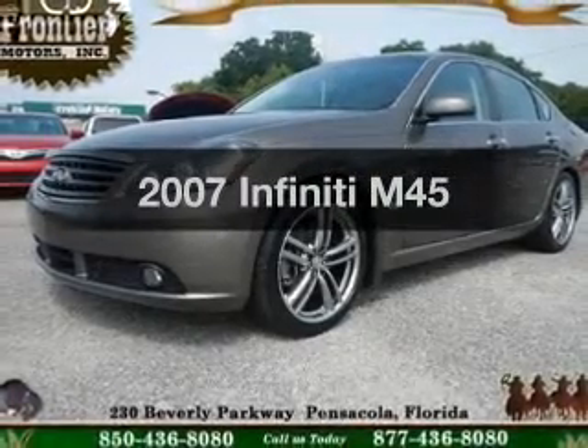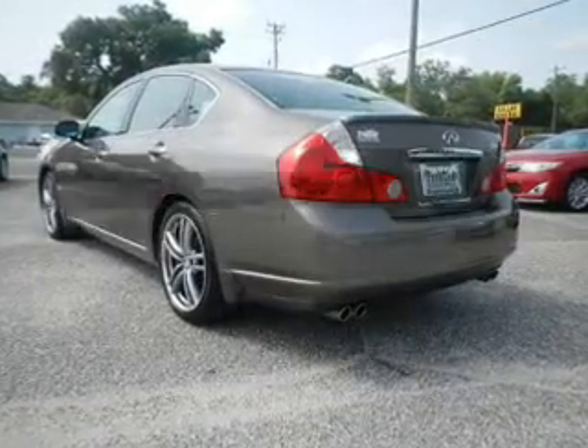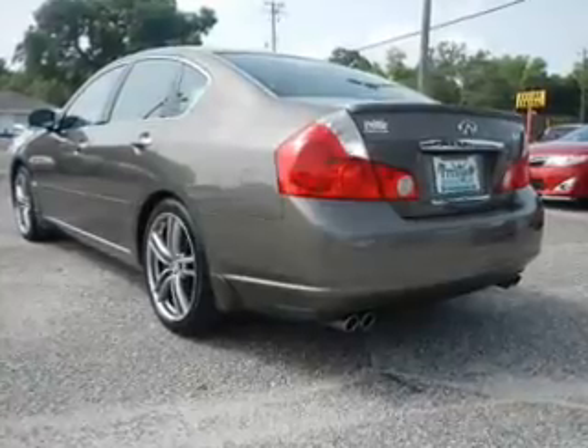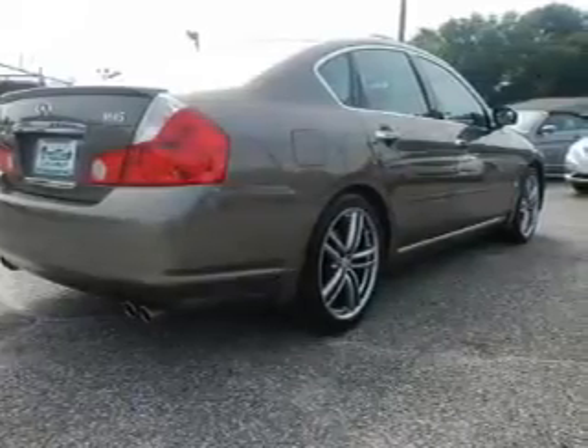Get noticed in this 2007 Infiniti M45. Travel the roads in style and comfort in this great vehicle. The powertrain includes rear-wheel drive with a powerful eight-cylinder engine driven by a five-speed automatic transmission. Reach your destination effortlessly with GPS navigation.